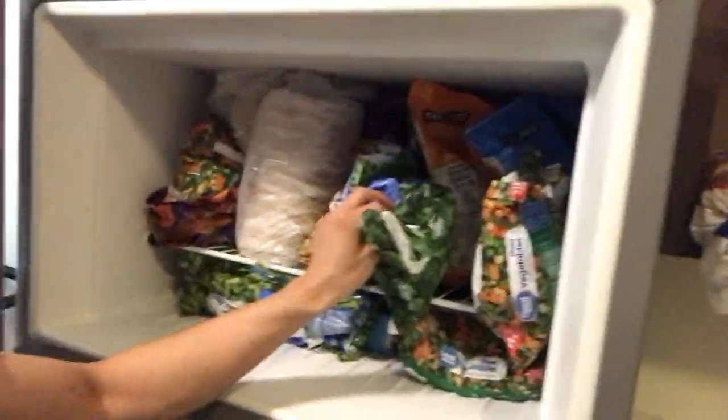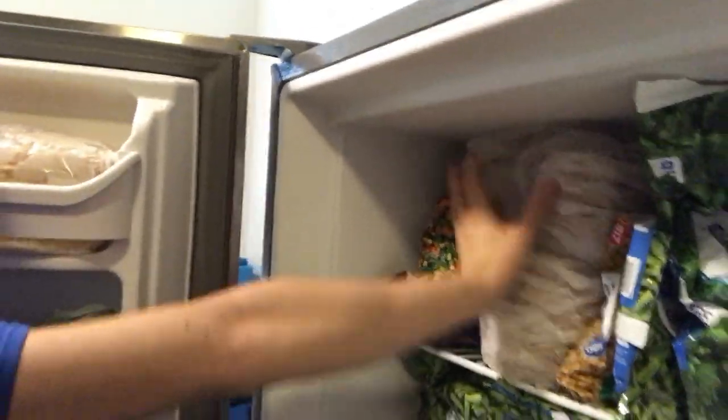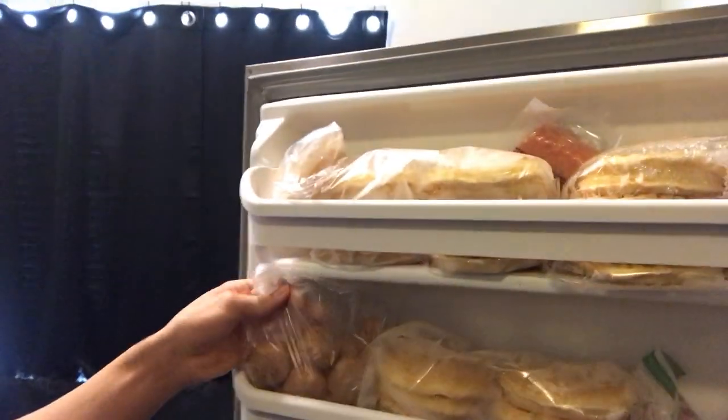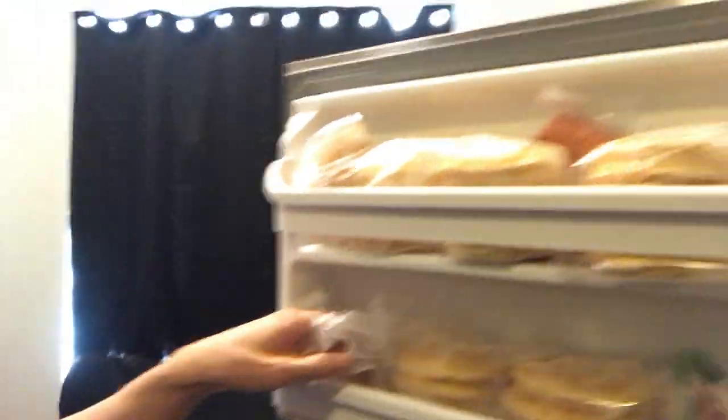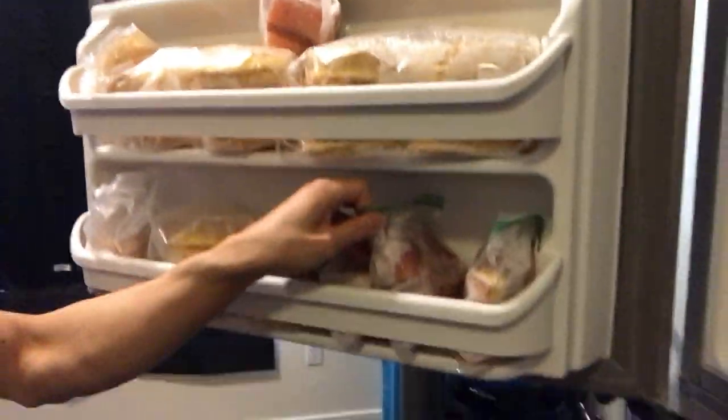Then in the freezer, I have lots of vegetables, potstickers right there, some frozen patties, waffles, some shrimp, salmon, and drumsticks.